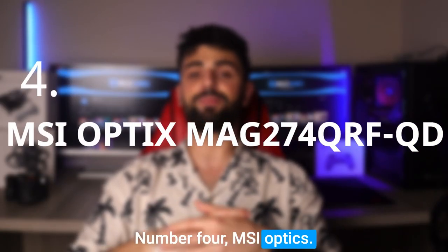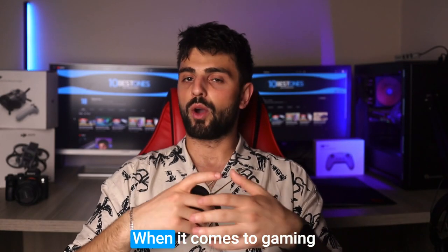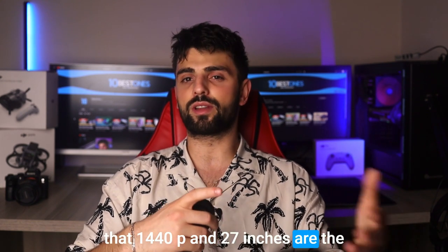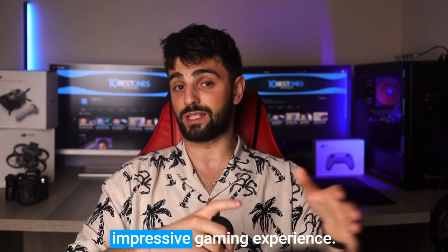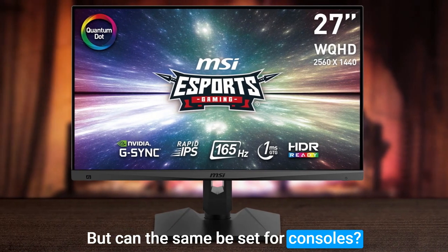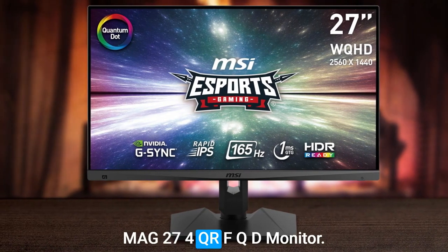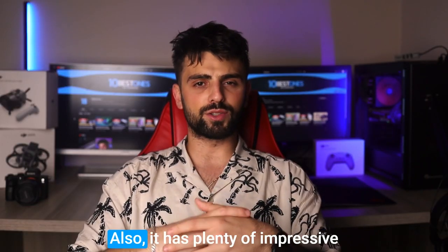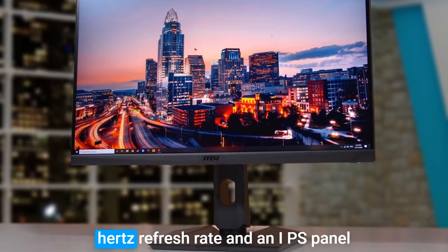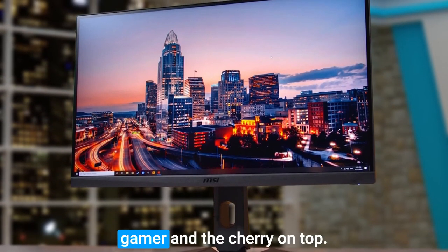Number 4: MSI Optics MAG274QRFQD. When it comes to gaming monitors, we've always believed that 1440p and 27 inches are the sweet spot for an affordable yet impressive gaming experience. But can the same be said for consoles? Well, MSI seems to think so, especially with their Optics MAG274QRFQD monitor, which has plenty of impressive features to boast about. With a 165Hz refresh rate and an IPS panel with excellent color accuracy, it's a solid choice for any gamer.